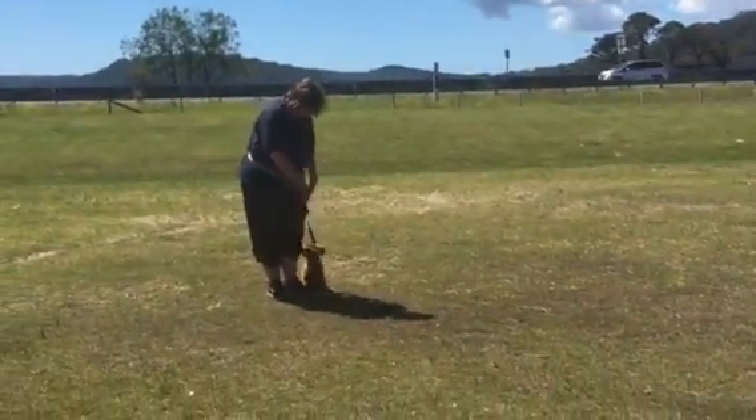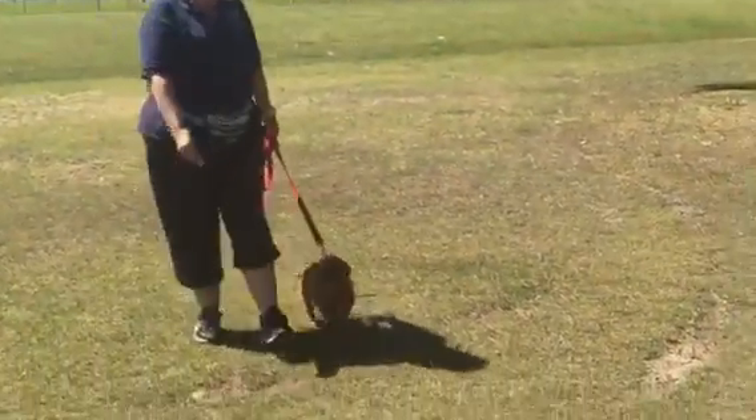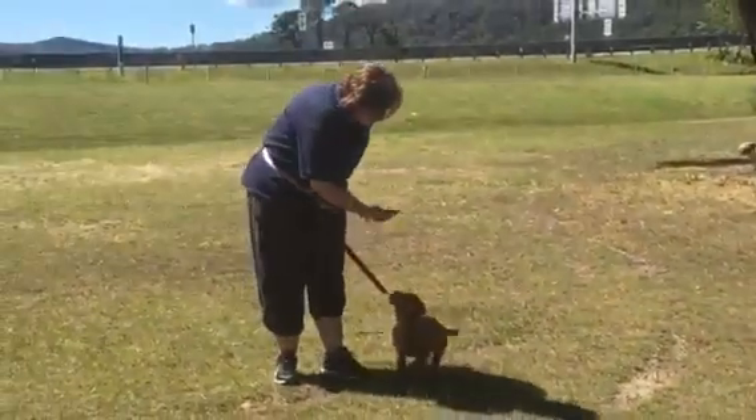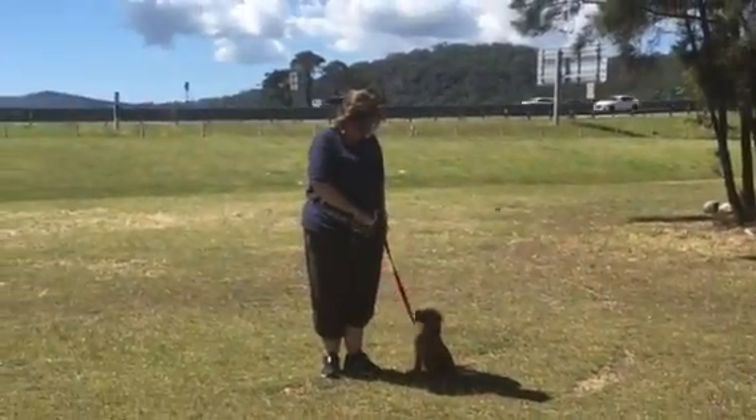Hi Andrea, Samantha here. I've just met up with Cass and she's got Happy, who is such a happy puppy. So we've met on the Hawkesbury and as you can tell there's a lot of distractions behind us.